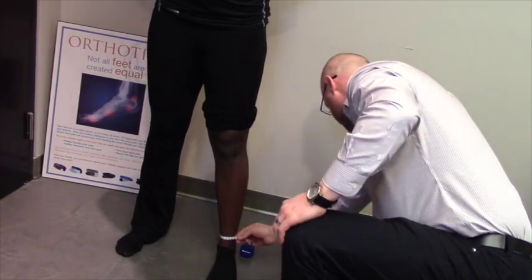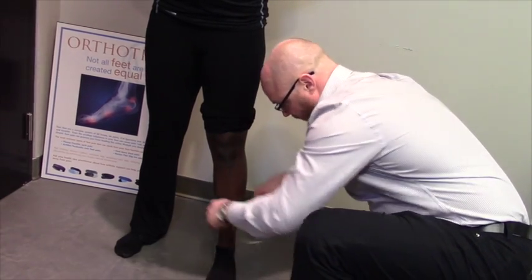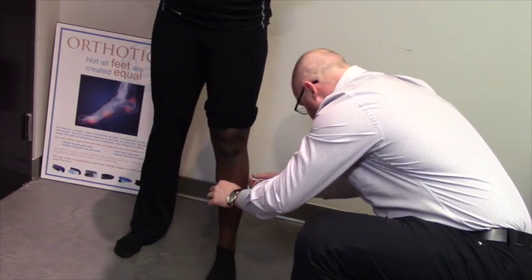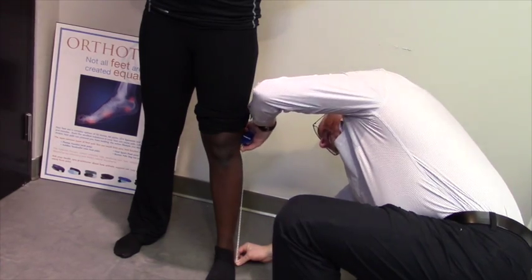Right now we're measuring for knee-high compression socks, which involves three measurements. First, we'll take a measurement just above the ankle bones at the fattest part of the calf, record that, and then measure from the height of the ground up to just below the knee.